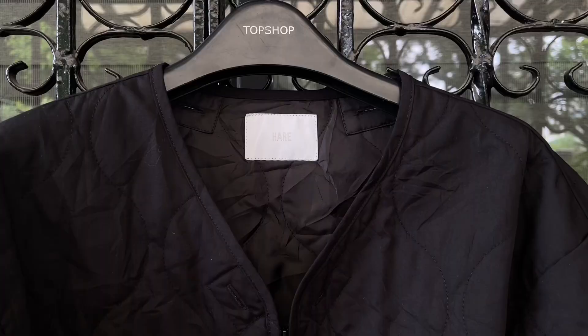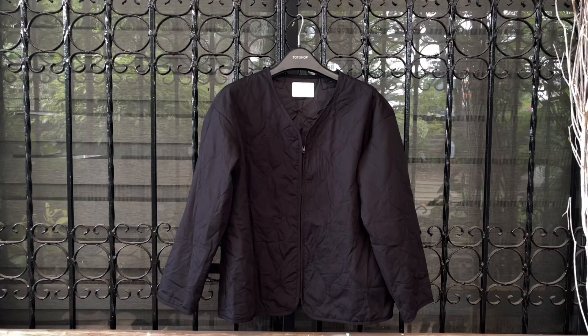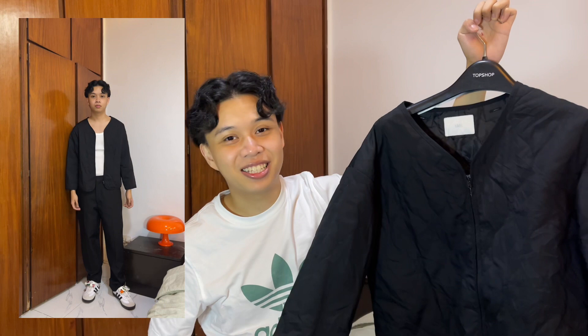Second to last item is this black quilted cardigan. I feel like it's actually a liner to a jacket because it has buttonholes on the collar and buttons that suggest it's a liner. It's from the brand Hare. It's cropped on me and very boxy which I like — just an essential, you can never go wrong with a black cardigan.